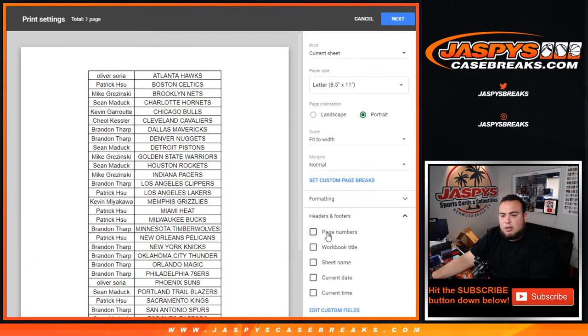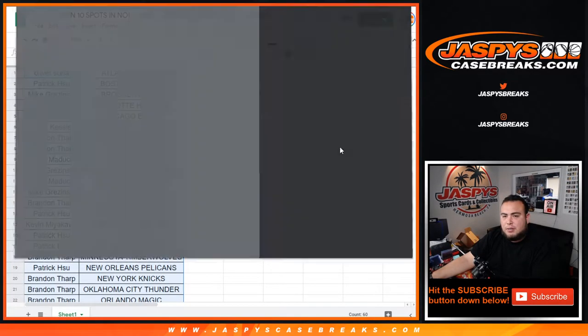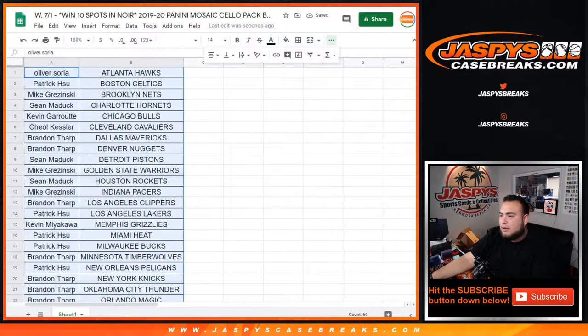Closing the trade window really quick — no one really trades in these. Then we'll randomize customer names again and see who gets into Noir Basketball.